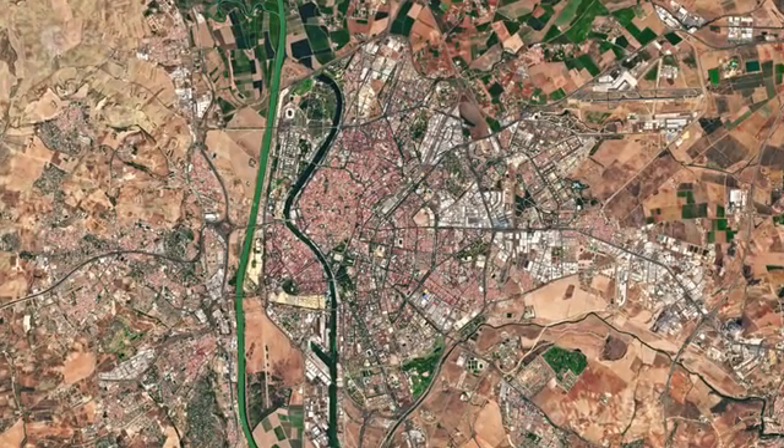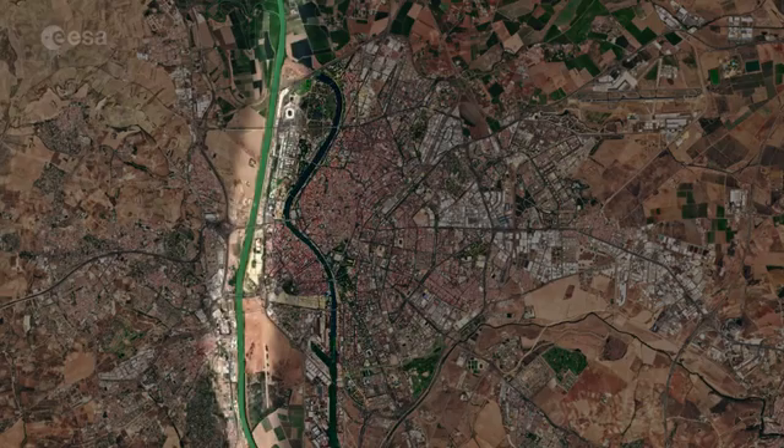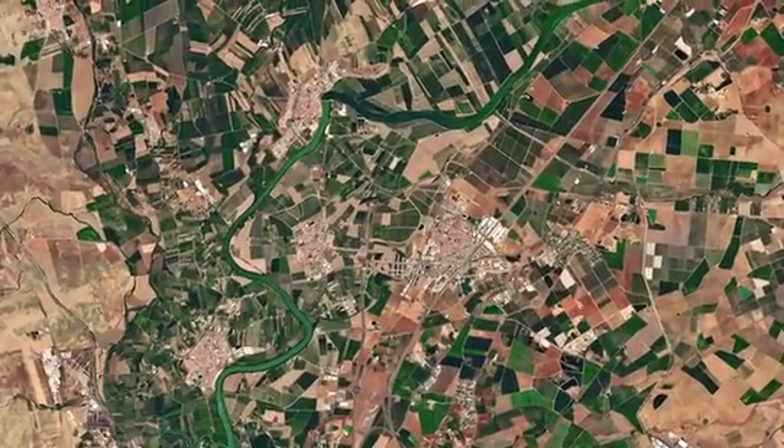While the original course of the river is visible snaking through the city on the right, we can see where the water has been redirected in a straighter course on the left. The fertile valley of the Guadalquivir is evident by the plethora of agricultural structures, particularly noticeable in the upper right.